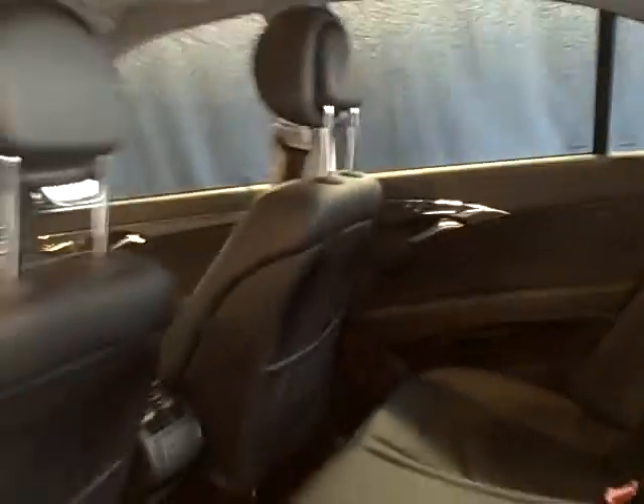Let me go and show you the interior. The vehicle is spotless — there's not a single rip, tear, or funny odor in the interior. Just good old black on black.